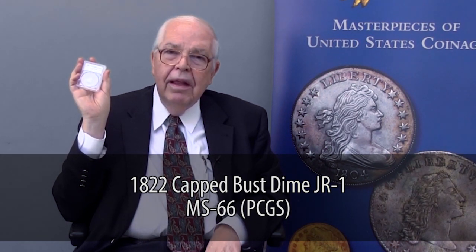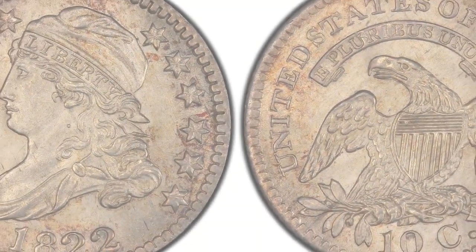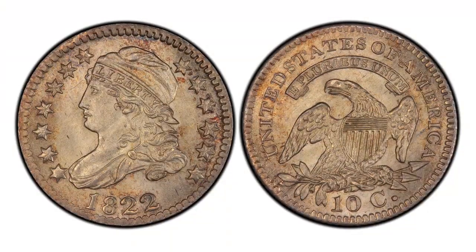Here, an 1822 dime. It's what they call a capped bust variety, designed by John Reich. The first one was minted in 1809; this skips ahead to 1822. The main attraction is that the 1822 is a very rare date — there aren't many dimes dated 1822 of this design. There are a lot dated 1814, but not too many 1822. Not only is this dated 1822, but it's MS66 — superb gem, uncirculated, nicely preserved.